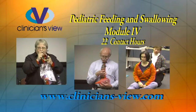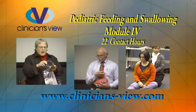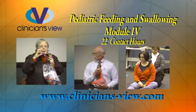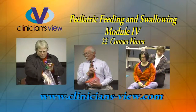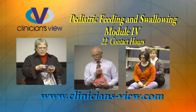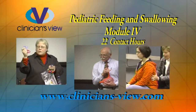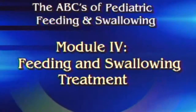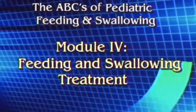Pediatric Feeding and Swallowing, Module 4. One of five modules covering the complex issues of feeding and swallowing, and just one of the over 100 CEU programs offered by Clinicians View. Watch free previews and get course details to determine what best meets your needs. Gain full access to all of our courses for as little as $177. Visit us at www.Clinicians-View.com. Clinicians View presents The ABCs of Pediatric Feeding and Swallowing, Module 4: Feeding and Swallowing Treatment.